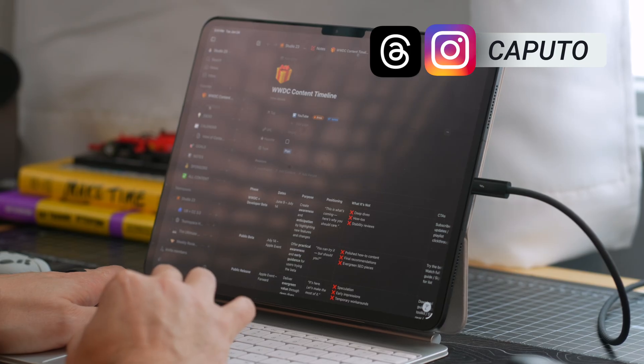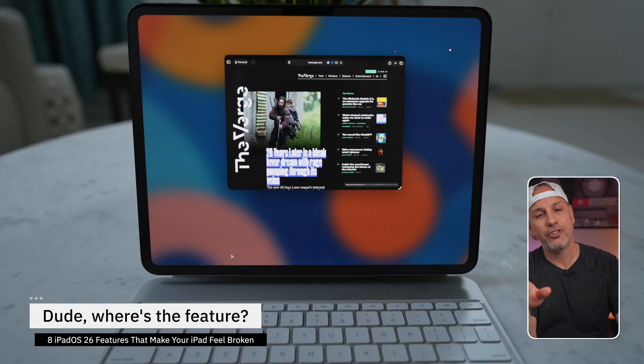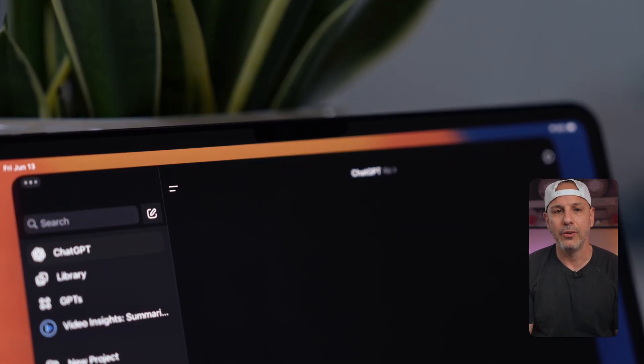Before iPadOS 26, app controls were just a hot mess. Every developer had their own layout. Buttons hidden in menus, long presses over here, short presses over there, and gestures — you didn't even know they existed. There was no real pattern. It was just trial and error trying to figure out where to find the menus.